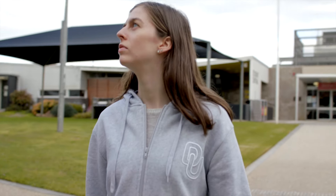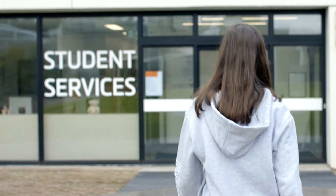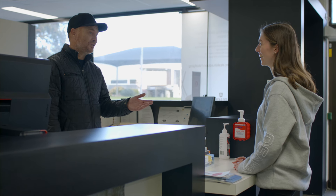Honestly, the student support at Deakin is second to none. The library building houses our health and wellbeing centre and useful resources like international student support, counselling and the Disability Resource Centre.